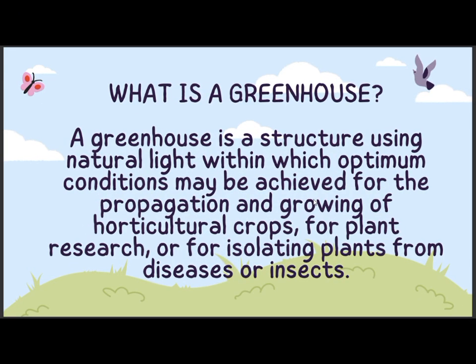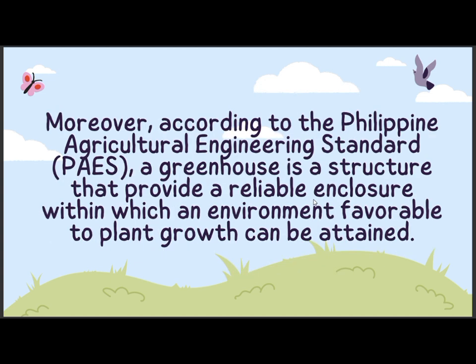What is a greenhouse? A greenhouse is a structure using natural light within which optimum conditions may be achieved for the propagation and growing of horticultural plants, for plant research, or for isolating plants from diseases or insects. Moreover, according to the Philippine Agricultural Engineering Standards, or PAES, a greenhouse is a structure that provides a reliable enclosure within which an environment favorable to plant growth can be attained.